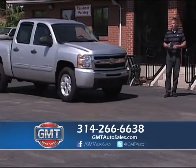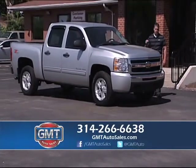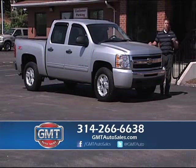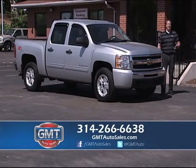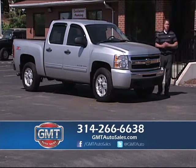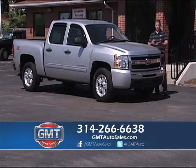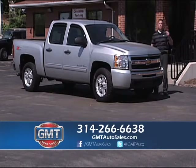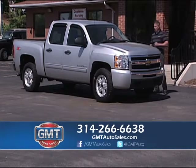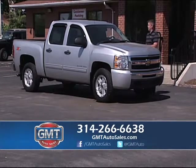We're known for our trucks. If you don't come by GMT Auto Sales and you're in the market for a truck, you're only hurting yourself. I have work trucks, crew cabs, extended cabs, gas, diesel — whatever you're looking for. Biggest truck dealer in St. Louis, GMT Auto Sales. Half-tons, three-quarter-ton, one-tons. I even have specialty vehicles — dualies, F450s and 550s. Go to GMTAutoSales.com or just come in today.